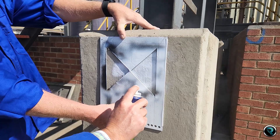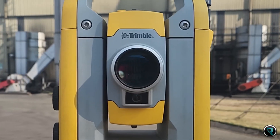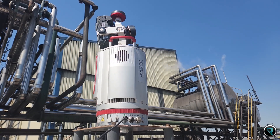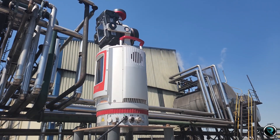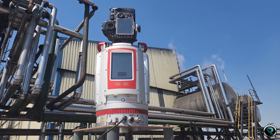Our teams then unleash cutting-edge technology in diverse locations. We employ LiDAR scanning as our precision instrument, delivering millimeter-precise measurements at a remarkable speed of 500,000 measurements per second.